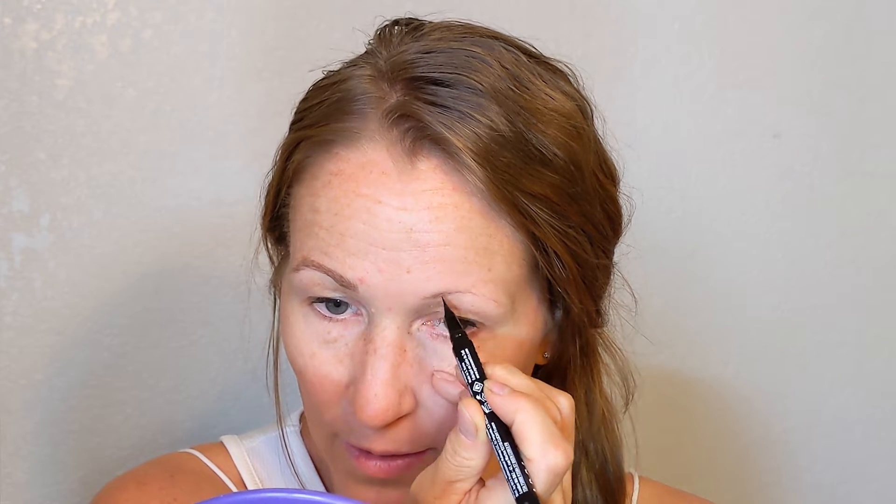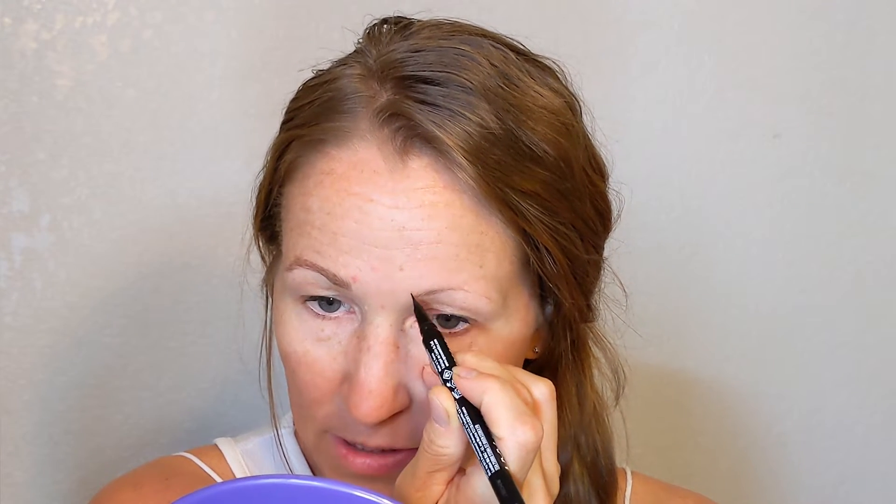If you like this look, check out the NYX Lift and Snatch Brow Pen. This is in the color Ash Brown and I'm mostly just following my natural brow line, and then anywhere that's sparse I just fill in. Some areas I don't even have any hairs there. Make sure they're the same darkness — it's always a struggle getting these eyebrows to look the same, even though I follow the same routine every single time.